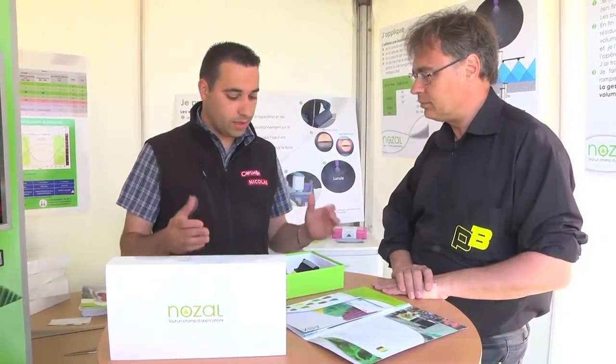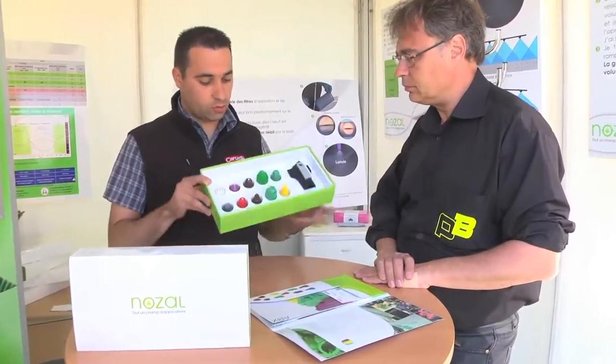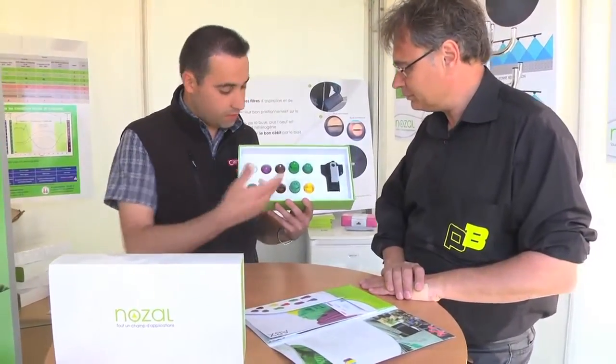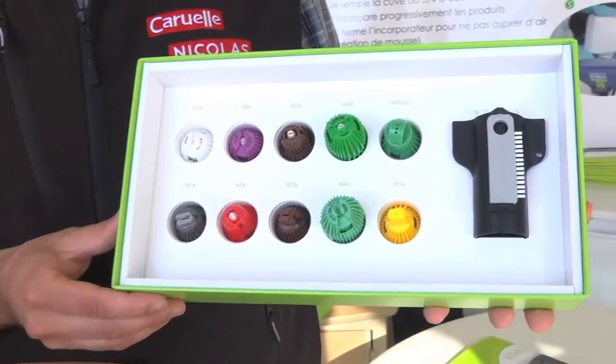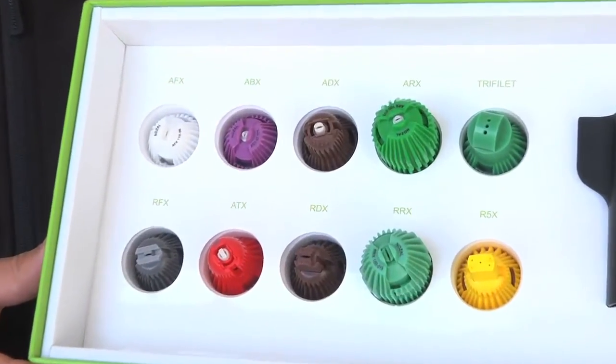It's about the impact that the nozzles can have — the range of nozzles that exist at Nozal. The kit you have here contains, as you can see, a presentation cover for each nozzle with its spray impact, which is presented on each independent sheet. Here you will find the presentation and description of each nozzle.